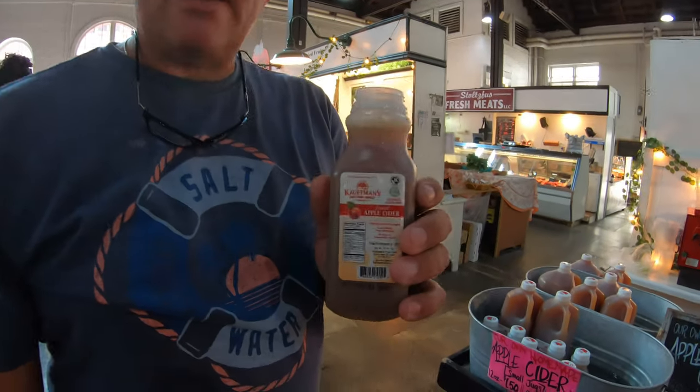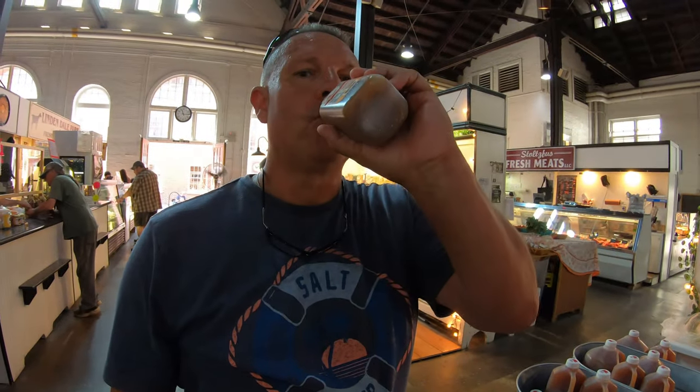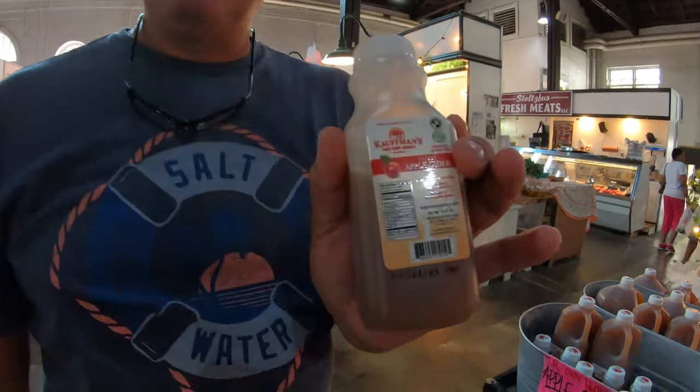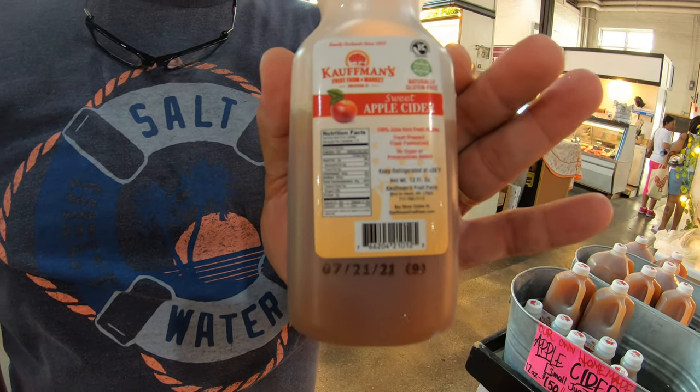I got me an apple cider — I'm gonna give it a try. Some good apple cider. We've had it before but we used to get it in the fall when the apples were coming in, but this is just as good as I remember.